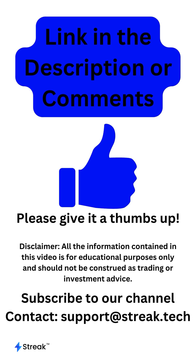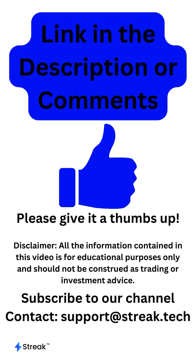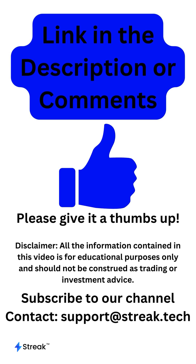Click on the link in the description or the comments to check out the scanner. All the information in this video is for educational purposes only and should not be construed as trading or investment advice.